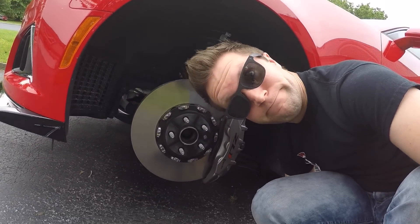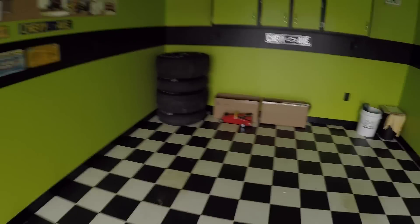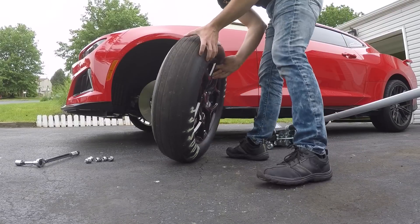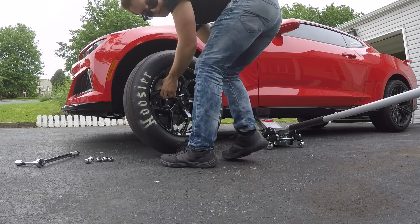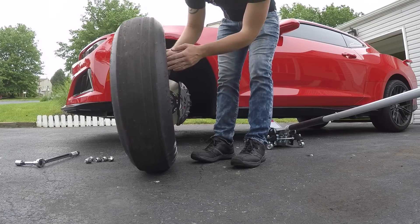Ever wonder how big the brakes are on the front of the ZL1? Bigger than my head. Look at that caliper — it's ginormous. Anyway, now for the magic. We're going to take two of these and roll this outside. Moment of truth — nope. Fronts don't fit. Brakes are just too big for 17s in the front, at least these 17s specifically.